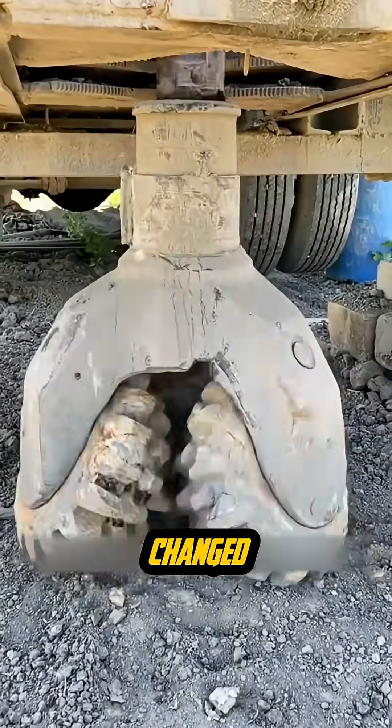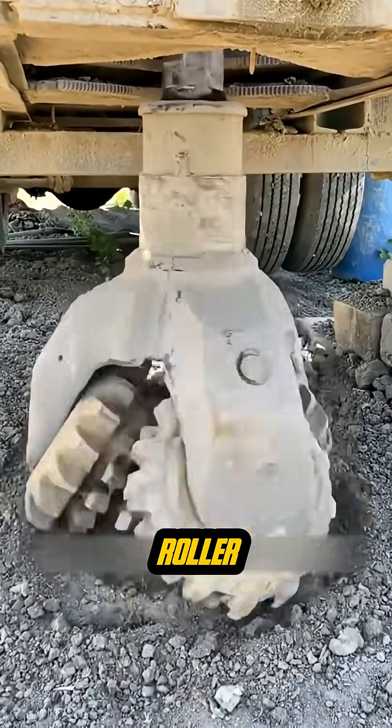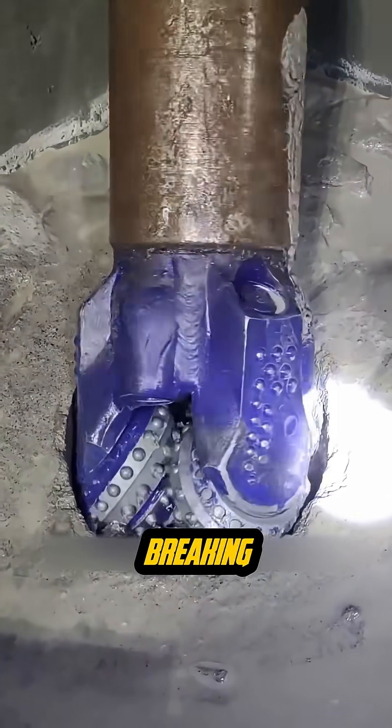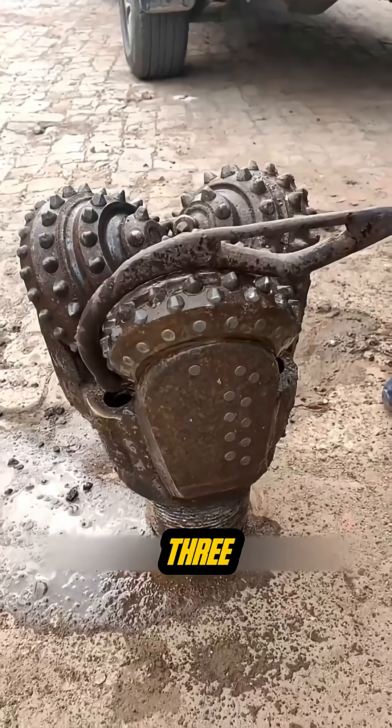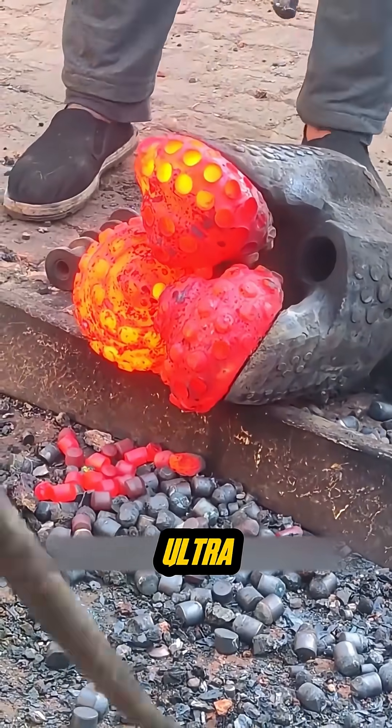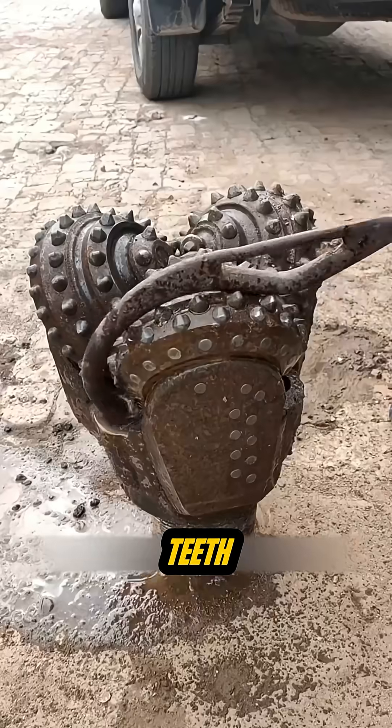This is the drill bit that changed modern oil drilling — the roller cone bit. Think of it like a metal beast built for breaking rock. At the front, it has three heavy conical rollers. Each one is covered in ultra-hard tungsten carbide teeth.